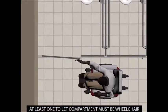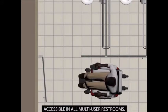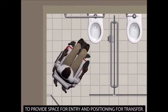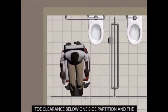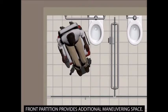At least one toilet compartment must be wheelchair accessible in all multi-user restrooms. The compartment opening is offset from the water closet to provide space for entry and positioning for transfer. Toe clearance below one side partition and the front partition provides additional maneuvering space.